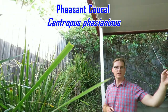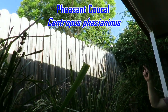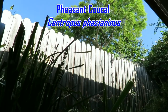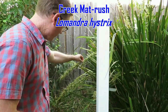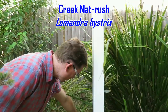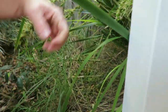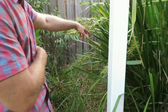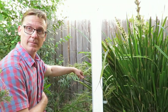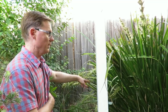Once every six months we get a pheasant coucal — they come in just from down the creek and clean up the whole lot of the spiders. We love seeing that bird. These are ripen — I shake them down onto this bare dirt here, bare ground, and I just get Lomandras pop up like this. What I do is I just pick them out and put them into pots and they go down the creek. This patch here from just a couple of plants has produced over a thousand Lomandra in the last year — just unbelievable plant.